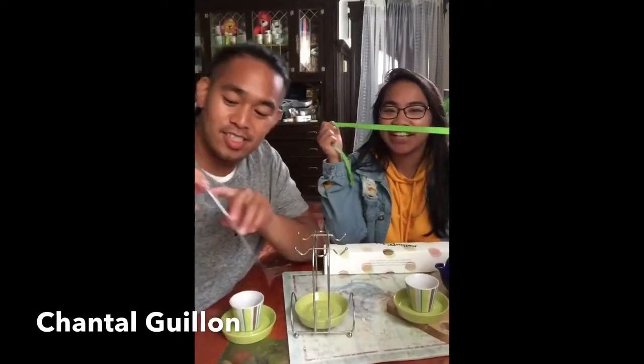Today we are unboxing a Chantal Galera — I don't know how to say it — it's a macaroon. So let's go and unbox the box that we have here with tea. Let's go, Janessa.